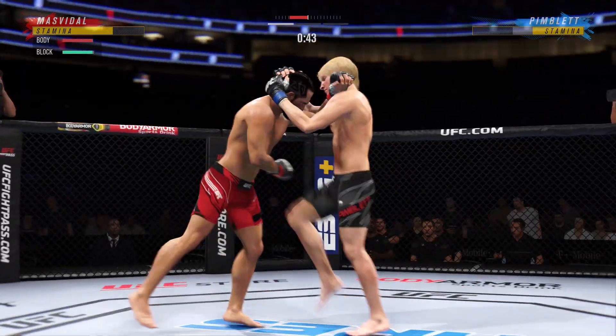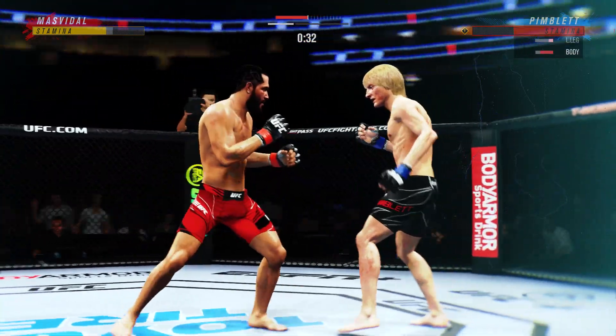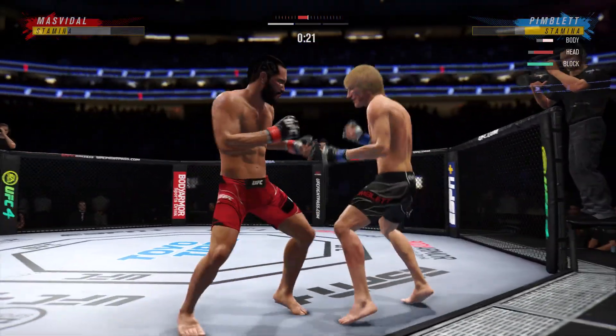He closes the distance, gets the single collar tie. Beautiful leg kick thrown. It almost looked like it went up there for a second. For years, Tyron Woodley has said Jorge Masvidal is the best boxer on the UFC roster. Certainly showed you the hands there.